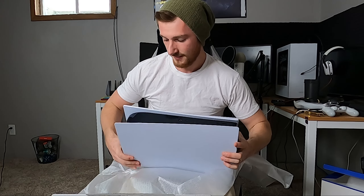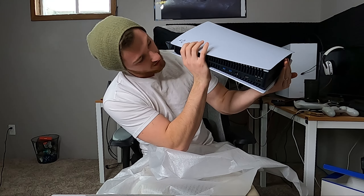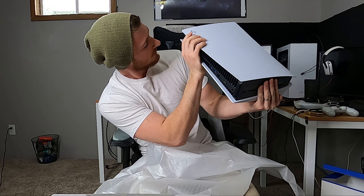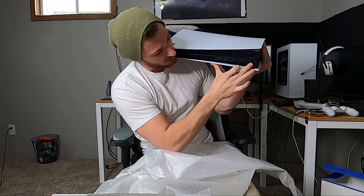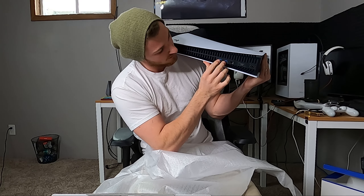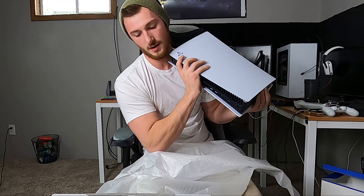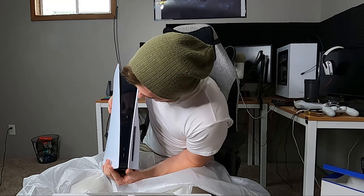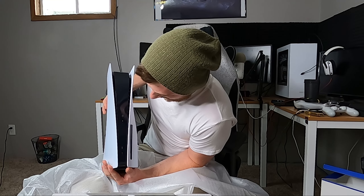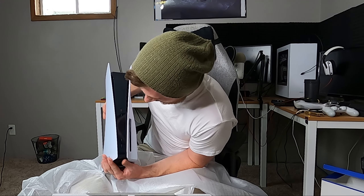Alright, this is the PS5, ladies and gentlemen! On the back you've got two USB ports — I think those are USB-C — two USB 3.0 ports, your ethernet port, HDMI, and your power. So: two USB 3.0, ethernet port, HDMI, and power cable. On the front you have a USB — doesn't look like 3.0 but it might be — a USB-C plug, power, and your disc slot. I'm assuming the digital version doesn't have a disc slot.